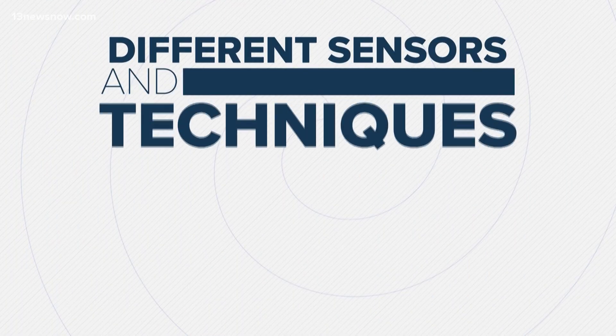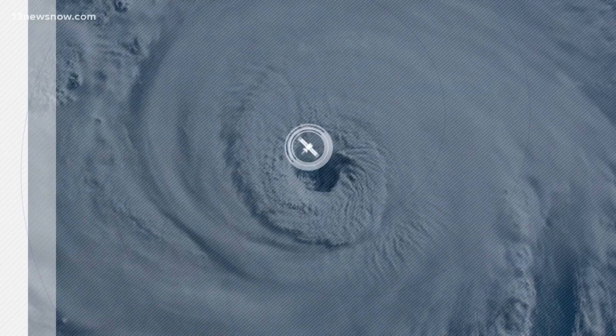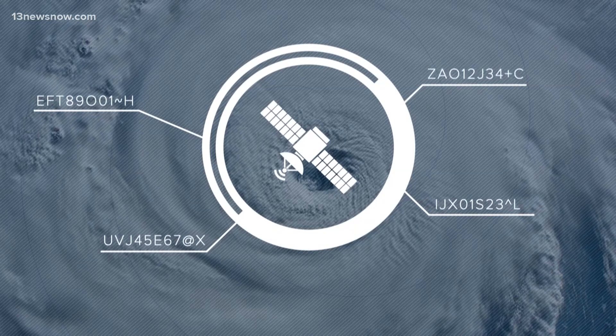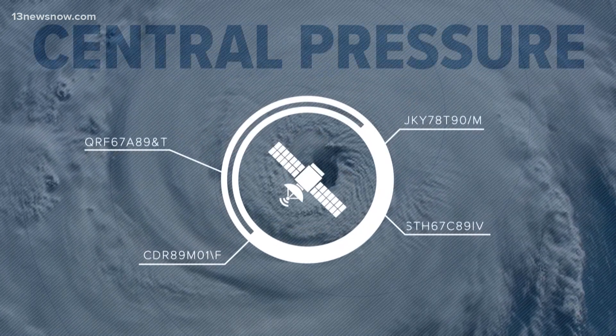Different sensors and techniques are used depending on where the measurement is being taken. For instance, tropical storms and hurricanes that are far out to sea are primarily monitored by satellites. Sensors on the satellites and analysis of images can produce some pretty accurate estimates of the wind speed and central pressure of the storms.